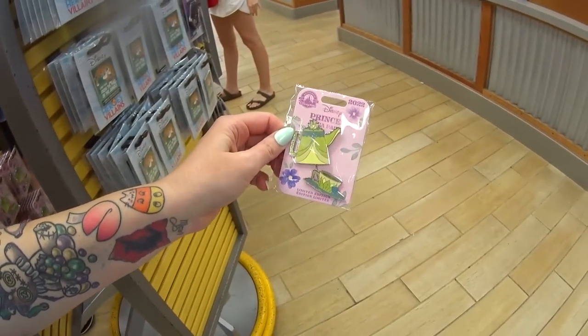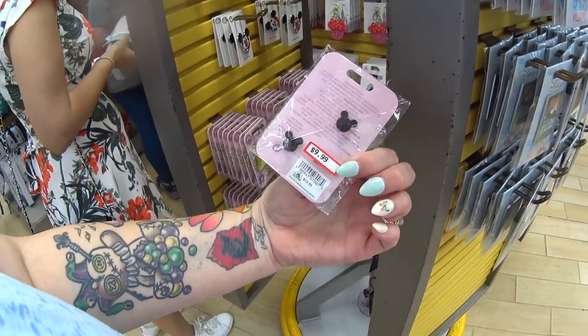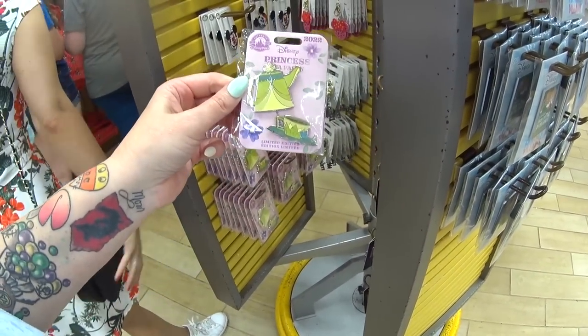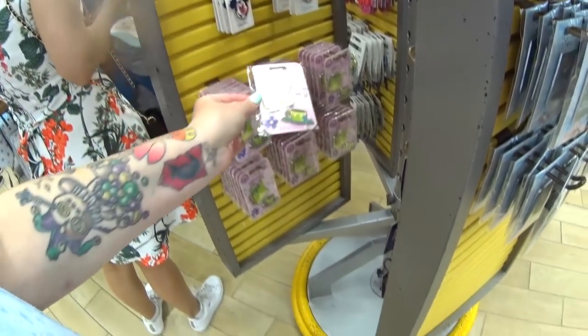I can't believe they have this here — it's a Tiana Princess Tea Party pin set. It's two pins with two different backs, and it was $19.99 but it's $9.99 because it is a limited edition. There's a little chain that connects the teapot to the cup — I love that.